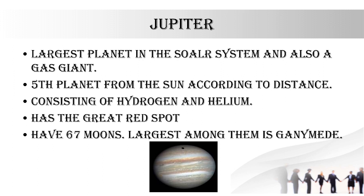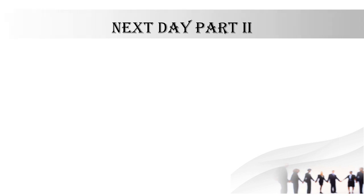The largest moon of Jupiter is Ganymede. There are four main largest moons: Ganymede, Europa, Callisto, and Io. So today the video content on planets is finished.